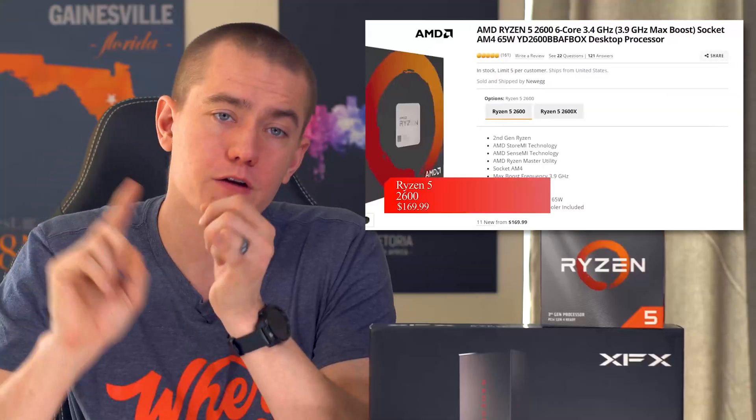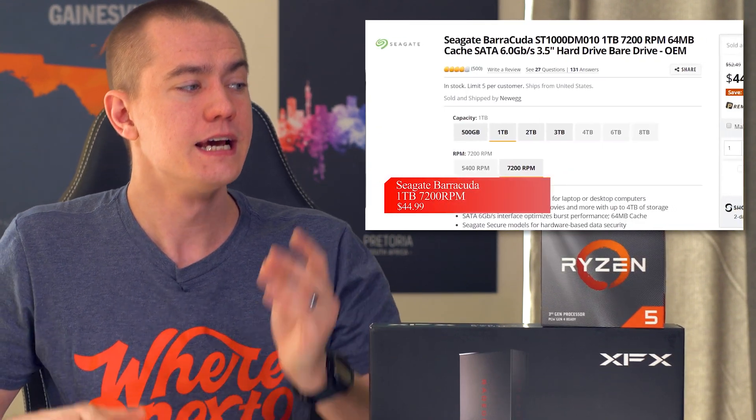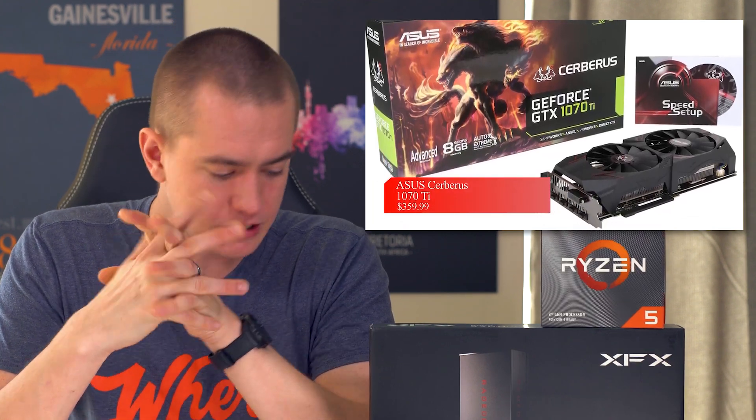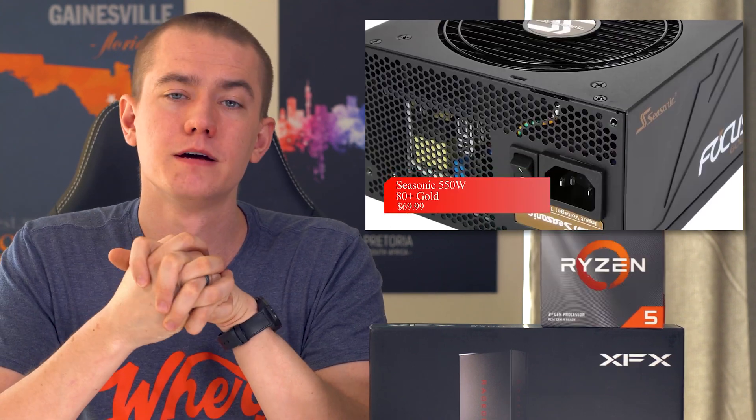The last time we did a $1,000 build back in December, you got significantly less than what's on offer here. We had a Ryzen 5 2600, which the 3600 obviously beats. We did a B450 as well, and got RGB Vengeance Pro memory, but only a 500 gigabyte drive and a one terabyte storage drive — we're increasing storage capacity quite a bit here. We had a 1070 Ti, and I think the 5700 beats that pretty decently at roughly the same price point. So we're definitely getting better performance overall, even though prices haven't gone down that much.